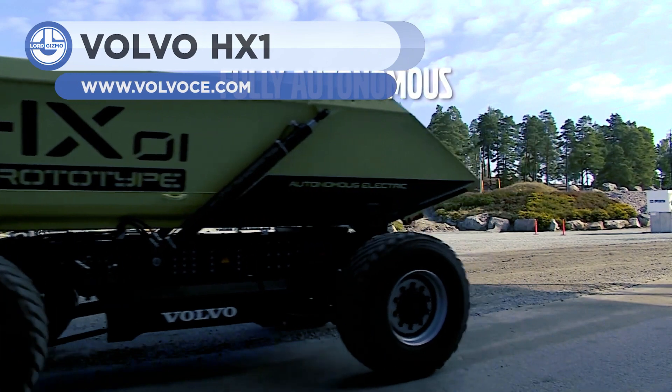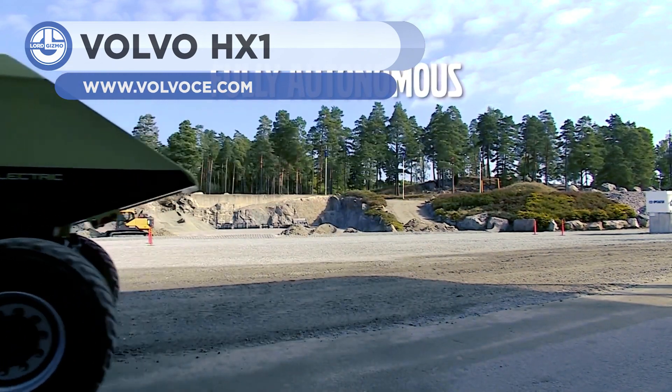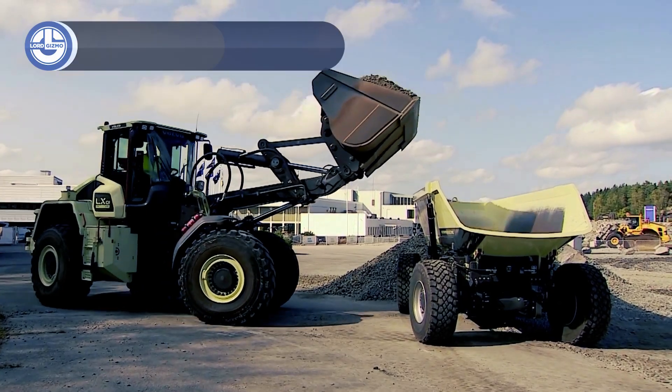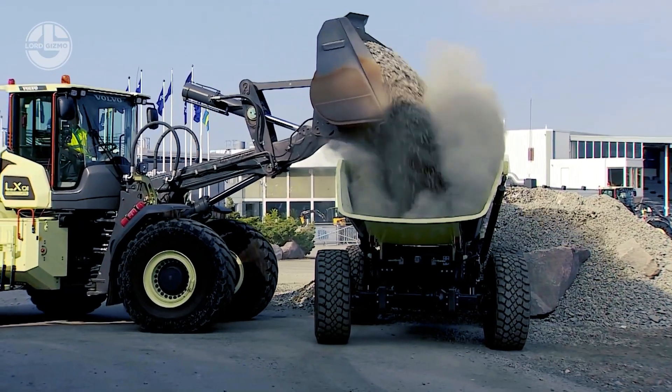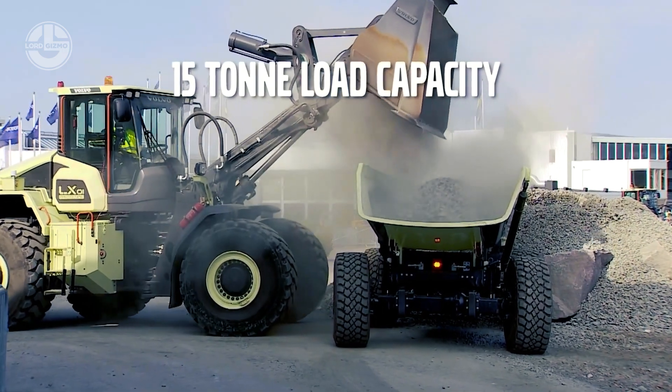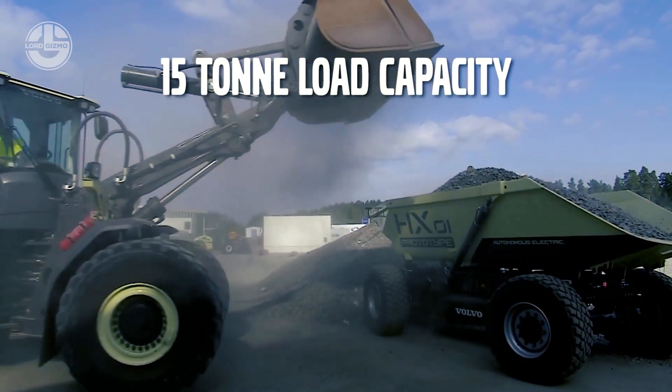This is a prototype developed by the famous heavy-duty machine maker Volvo. Watching as this hauler works without any driver gives a clear glimpse of how the future is going to be. It's fully autonomous, runs on batteries, and has a 15-ton payload capacity.